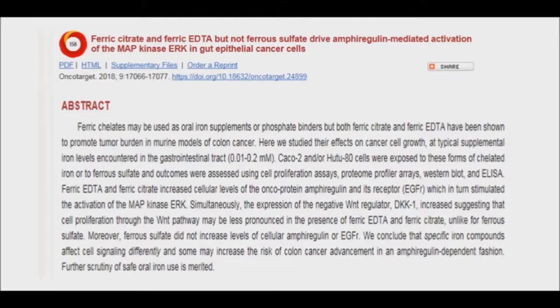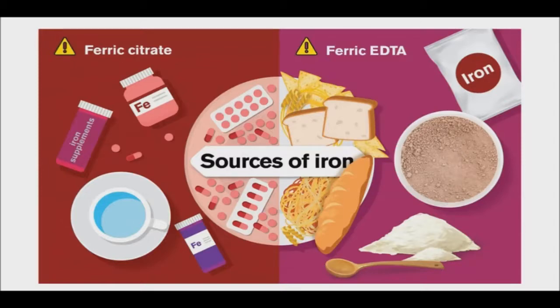According to a new study of cancer cells from Chalmers University of Technology, Sweden, two common iron compounds increase the formation of a known cancer biomarker. The two compounds, ferric citrate and ferric EDTA, are often used in dietary supplements and as a food additive in the U.S. and the E.U.